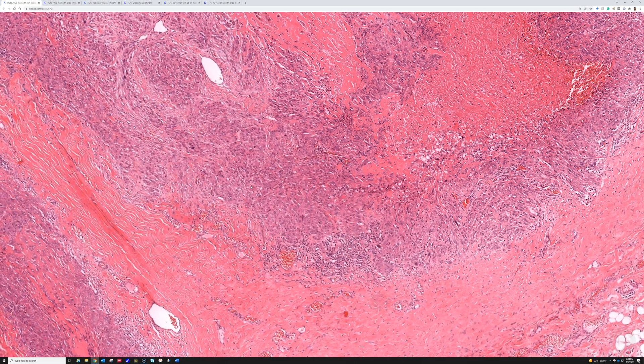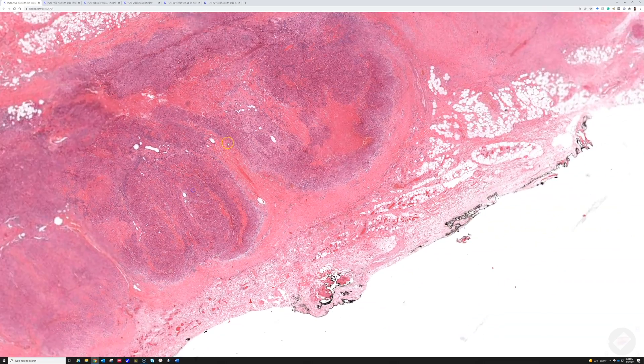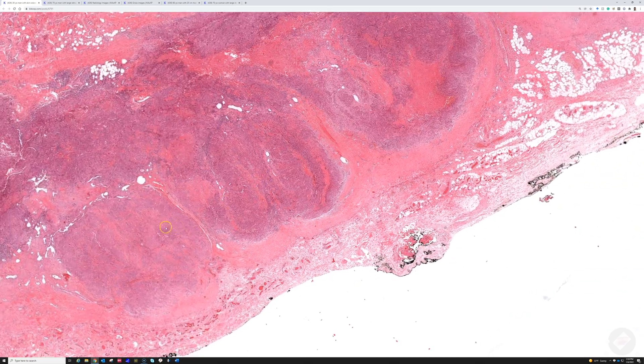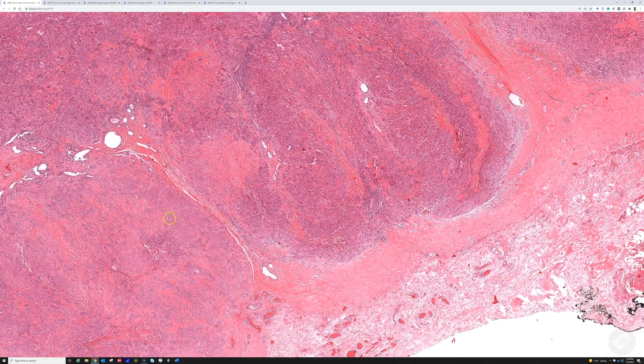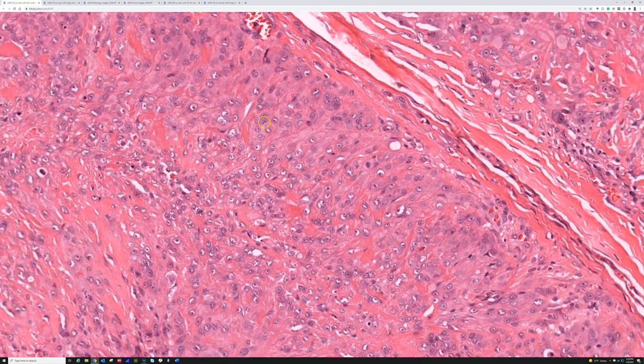These tumors have a tendency toward central necrosis with surrounding palisading cells on the outside that can mimic rheumatoid nodule or granuloma annulare. Let me find a better area where we can see the cytology — yes, there we go.